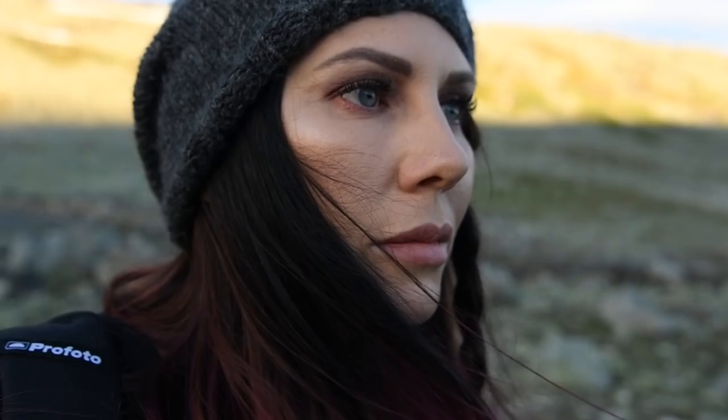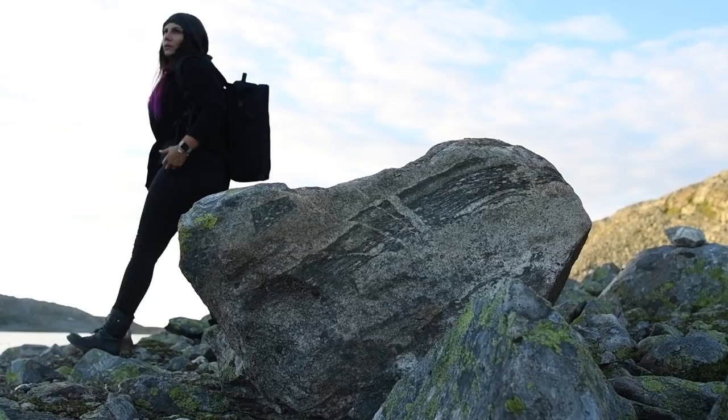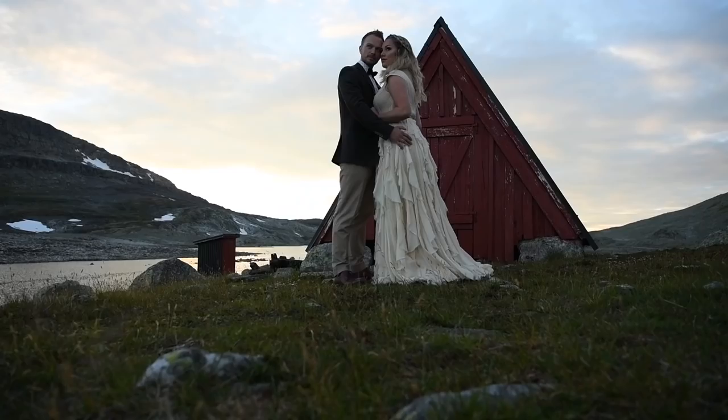I have always been obsessed with light, so when Profoto contacted me about the new Profoto B10, I was so thrilled.